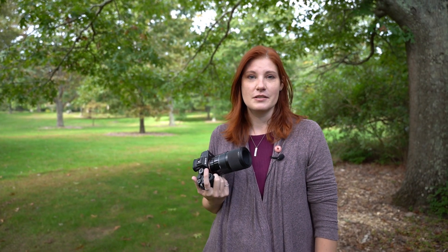Hi, I'm Sigma Ambassador Heather Larkin. I'm here on Long Island in New York and we're going to take our favorite Sigma macro lenses out and about and I'm going to see what we see. We're going to offer some tips and tricks on macro photography all along the way.